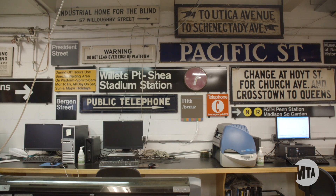My name is Barry and I'm a sign painter at Station Signage. It's a very small shop — there's only 11 of us — and we produce a tremendous amount of work.